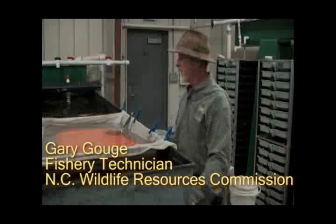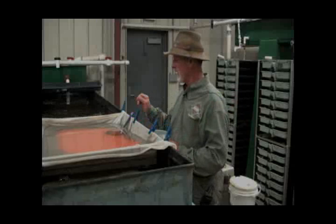I'm Gary Gouge at the Armstrong Fish Hatchery. We just brought our eggs in from the outside and we're getting ready to put them up in our incubator.